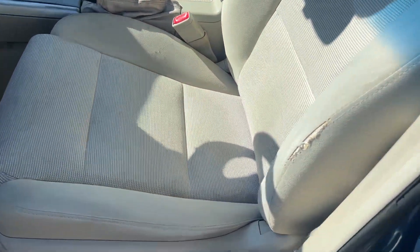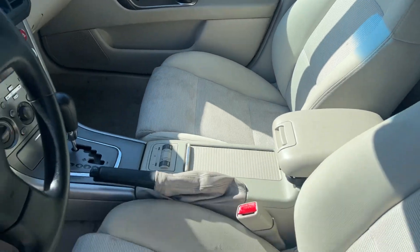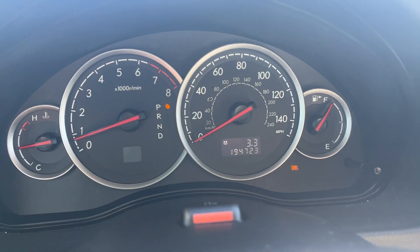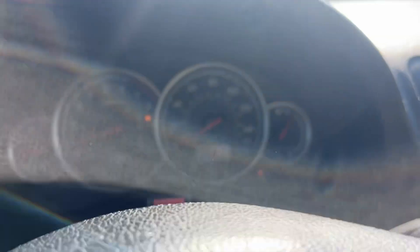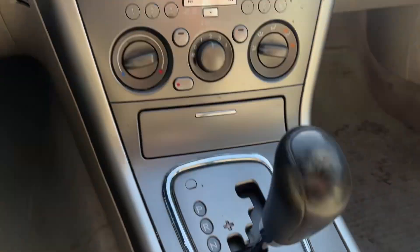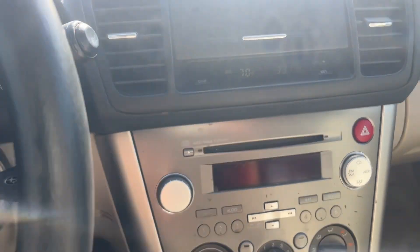Driver's seat has a rip right there, and stains on the passenger seat — it just needs a good detail. All the windows work, there are heated seats, and the AC works really good. Took it for a test drive a minute ago.